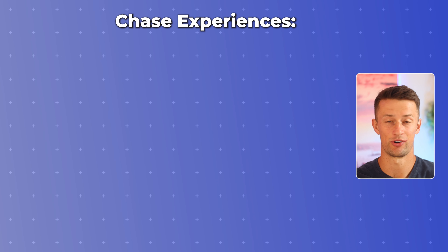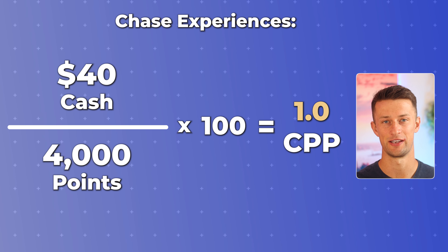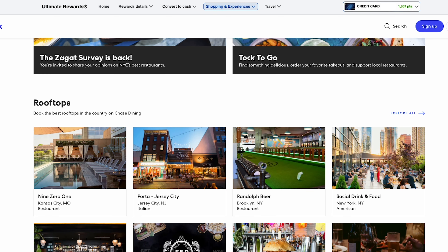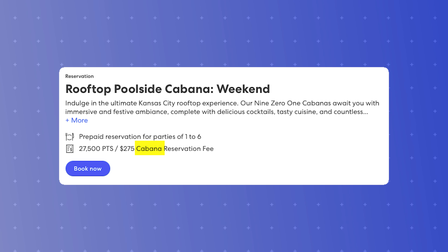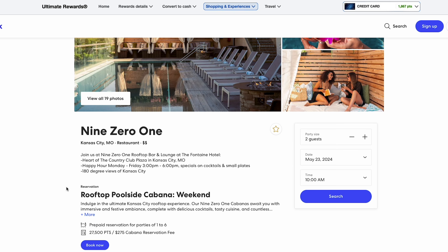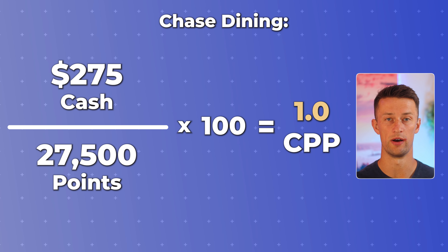To get a ticket to the PGA Women's Championship costs $40, or 4,000 Chase Ultimate Rewards points, giving us a clean one cent per point value for all Chase experiences. The next option is Chase Dining, which is kind of a branch off of Chase Experiences. Chase Dining offers different reservation or booking options, usually in bigger cities, although they do have a wide variety of options inside the page. For example, I live in the Kansas City area and can book a reservation through Chase at 9-0-1, which is a nice rooftop bar restaurant with a beautiful view of Kansas City. A lot of times when you use Chase Dining, you're not actually paying for your meal, but paying for a reservation area or a special private area at the property. Here, I can book a rooftop cabana for $275, or 27,500 points, making Chase Dining a clean one cent per point redemption value.